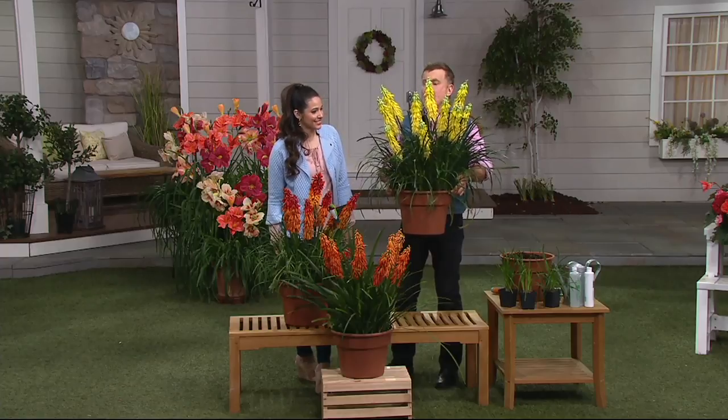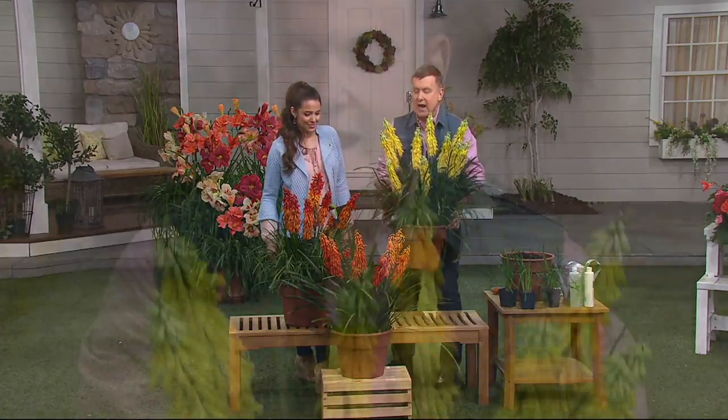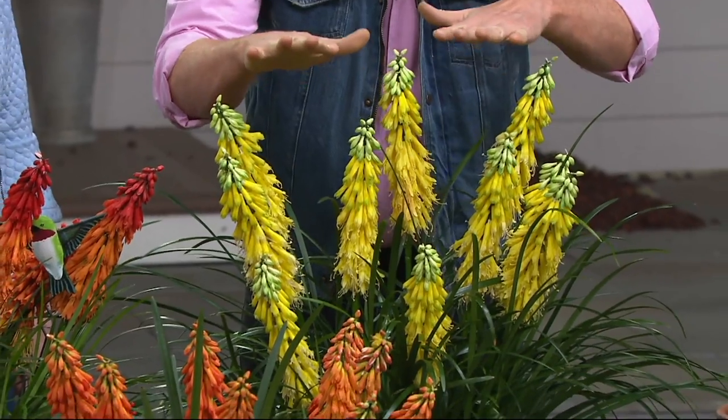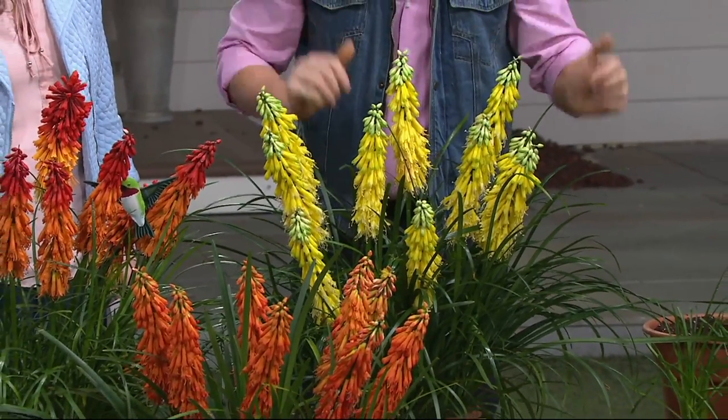So this is the popsicle — the lemon popsicle. It's so cute. Then we have the mango and we have the papaya, and you are getting all three in this set. Two and a half feet tall maximum — not five to seven.